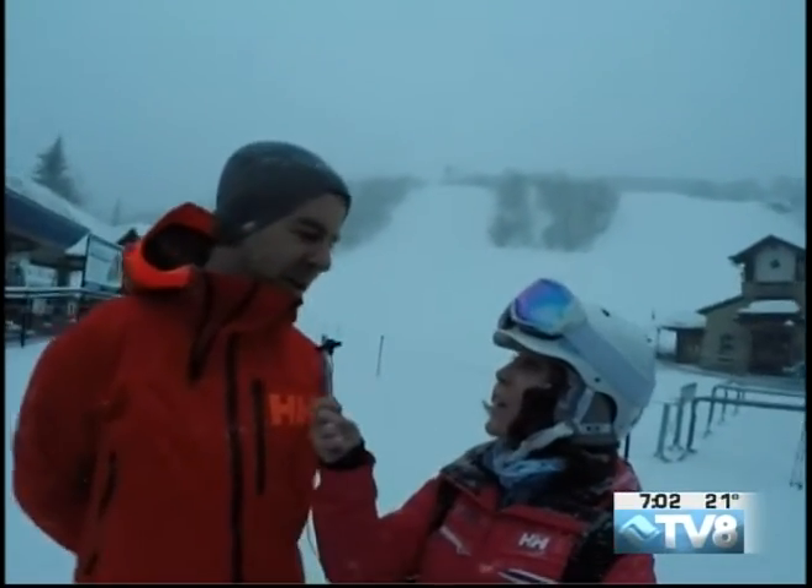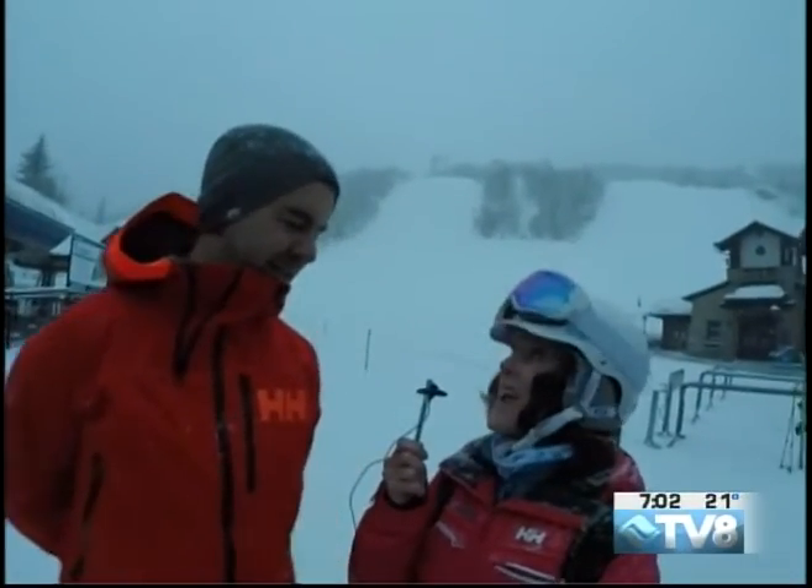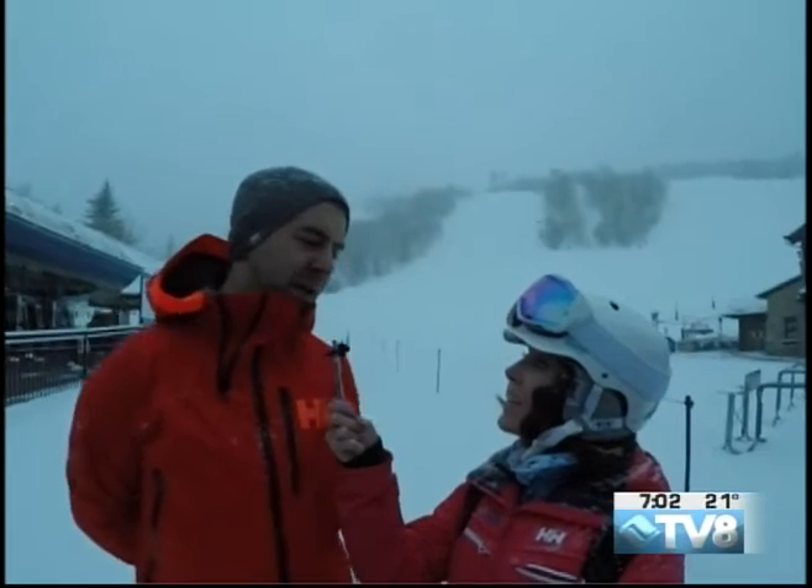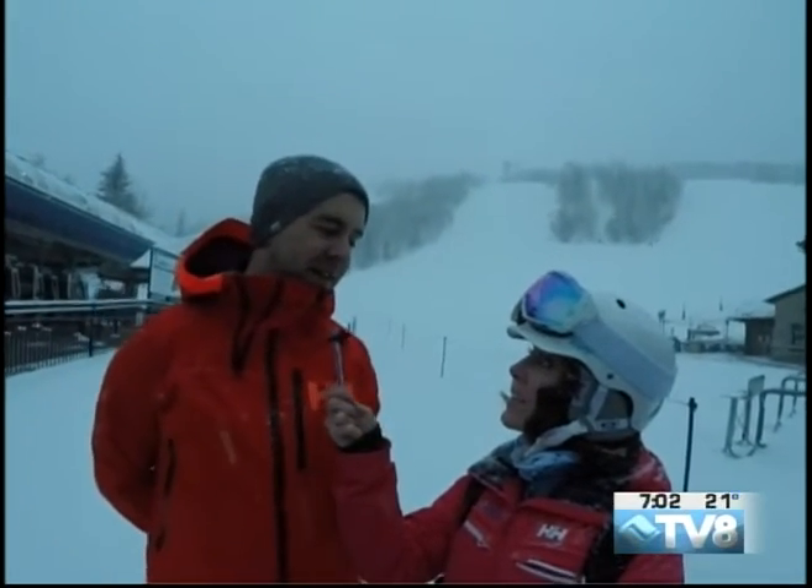Good morning everyone from Vail at the base of Gondola One. I'm Claire Noble and I'm talking with Brady Berry of Helly Hansen. This is a great day to be wearing Helly Hansen gear. These are the days we live for — it's snowing, we're about to go up and get some good turns in. It's gonna be a fun day.